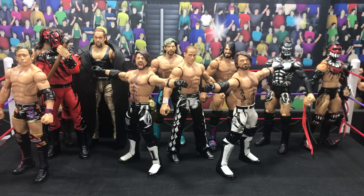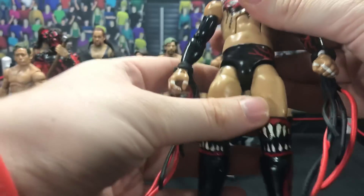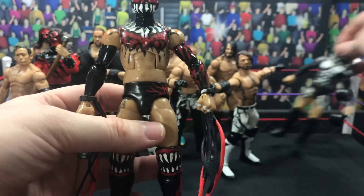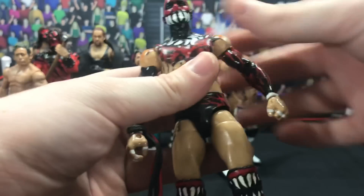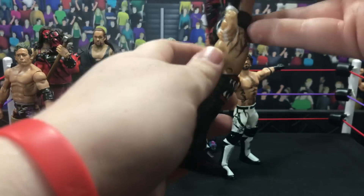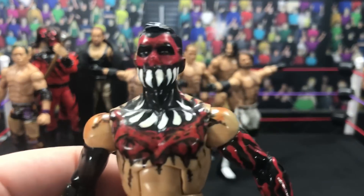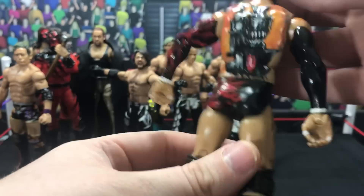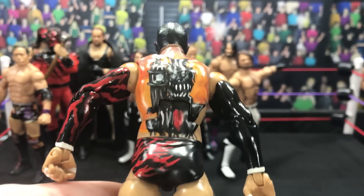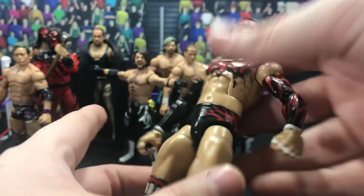These next ones are from years ago — maybe two or three years back — and they are made by Brocklock. These two Balors: this one is based off of the Takeover England attire, this is the Jack the Ripper. The best part about this whole thing is the back design. Shout out to Brocklock for this — I actually have a whole plethora of Balors that he's made me and they are just absolutely amazing.